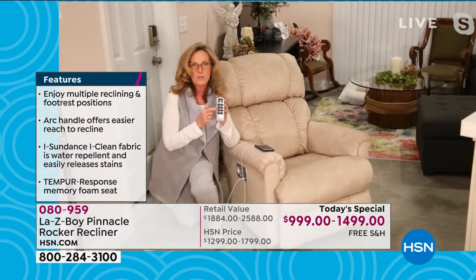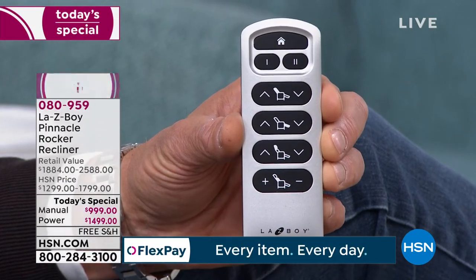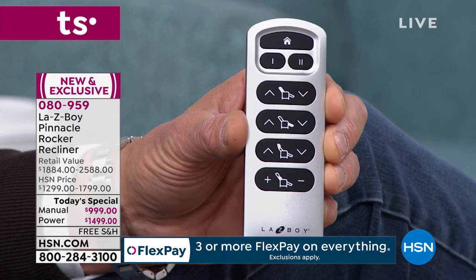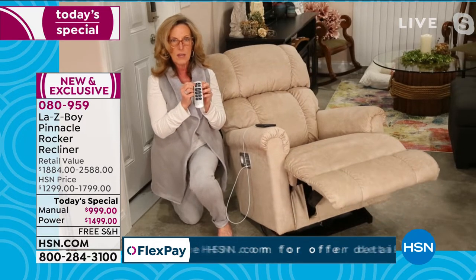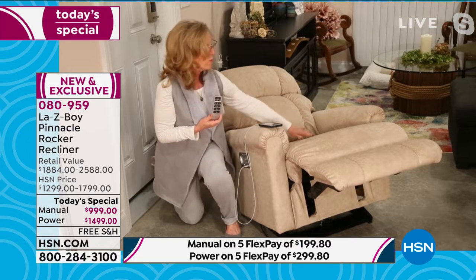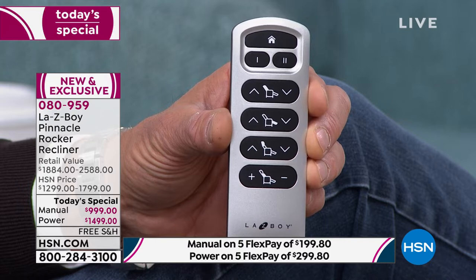The remote couldn't be easier to operate. The top button — the house icon — means Home; press it from any position to return to a seated rocking position. Below that are buttons 1 and 2 for memory positions: position 1 is a nice relaxed sit, position 2 takes you to a full 66-inch recline — a twin mattress is 75 inches, so imagine that length. You never lose lumbar support in any position.